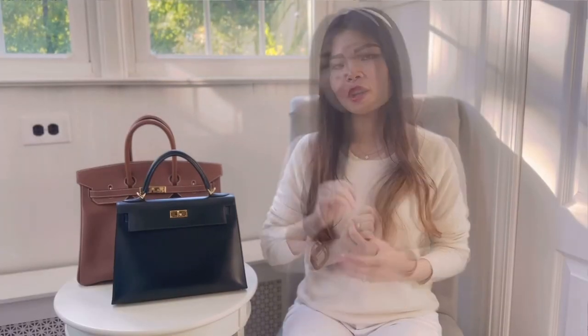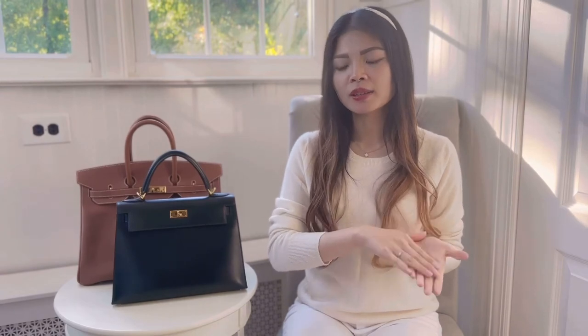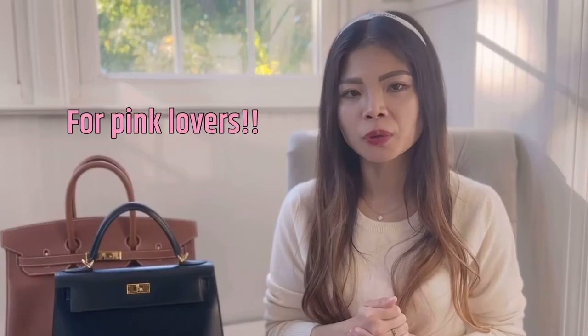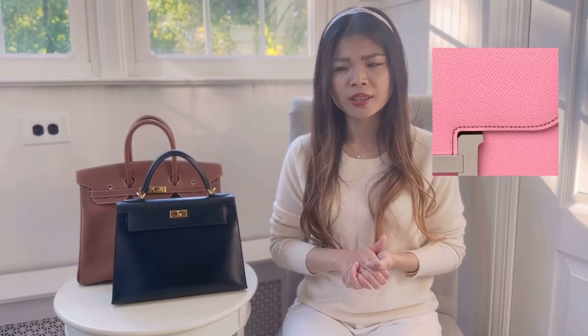I'm not sure if Glycine is a seasonal color — I don't think Hermès has that color every year — it's just hard to come by, but I have hope. Number four on my wish list is either a bubblegum pink Birkin or a Constance — also called the 5P color at Hermès. I prefer a Constance 18 because it's such a cute size, but a Constance 24 works too. Bubblegum pink comes with brown stitching, which is a very nice touch.